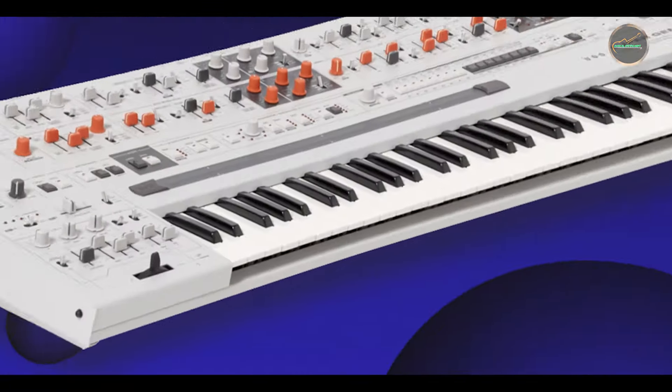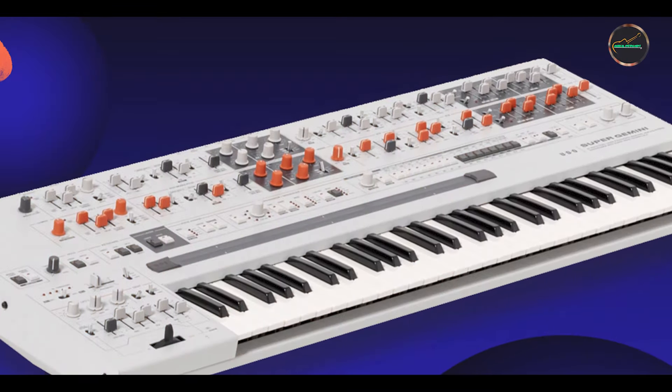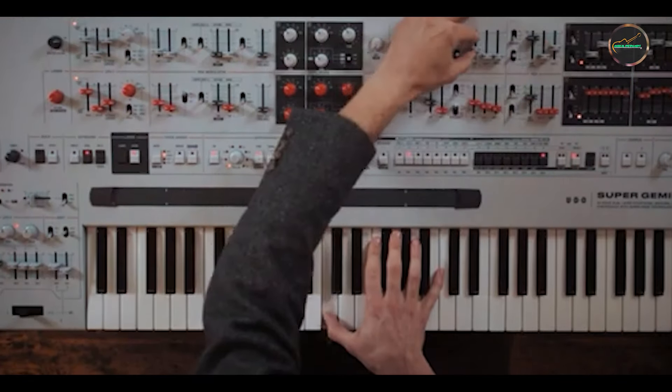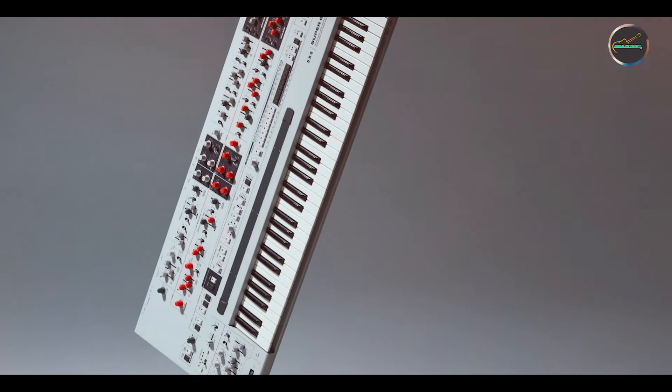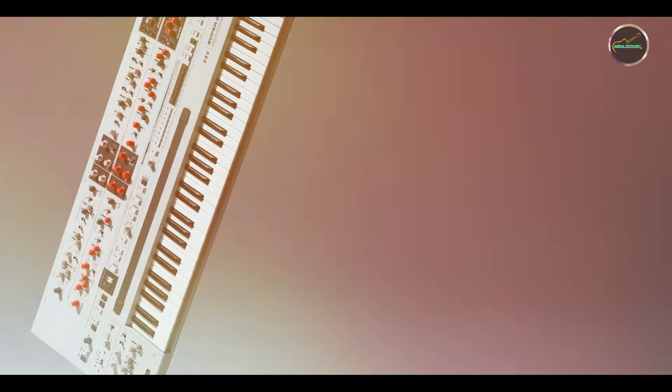Key features: featuring 12-voice polyphony and Udeo's innovative Super Wave Table oscillators, the Super 6 delivers rich, evolving sounds with deep modulation capabilities. It includes dual analog filters, extensive LFOs, and customizable wavetable synthesis, providing unparalleled flexibility in sound creation.